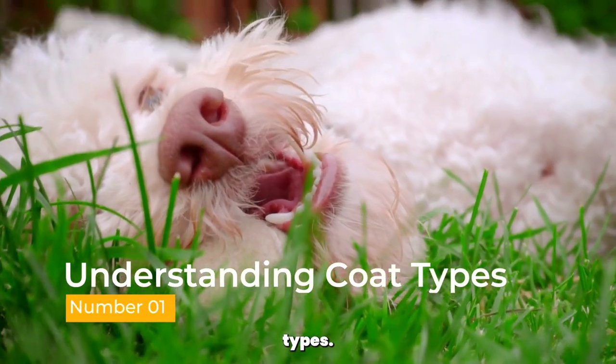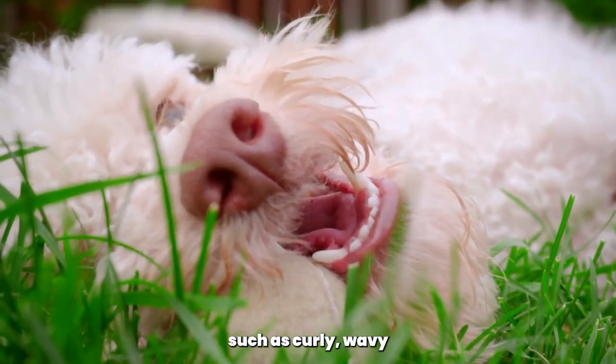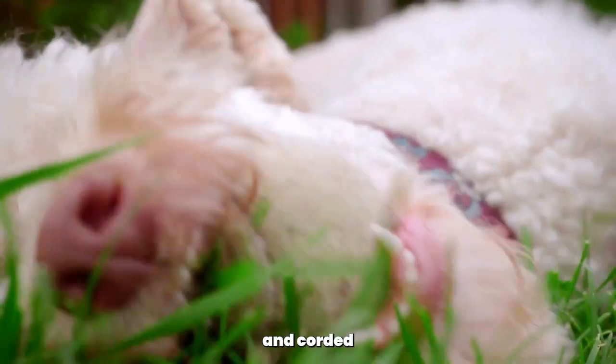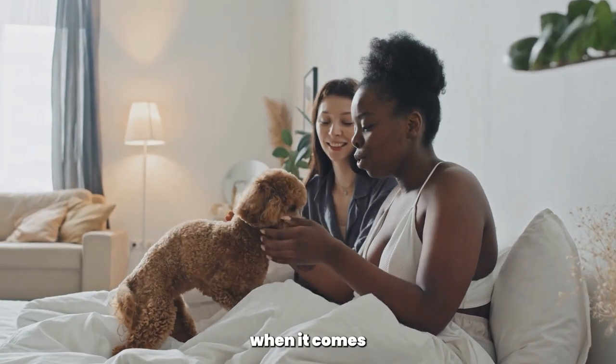Understanding coat types. Poodles come in different coat types, such as curly, wavy, and corded. Understanding your poodle's coat type is essential when it comes to styling.